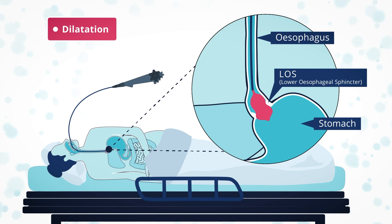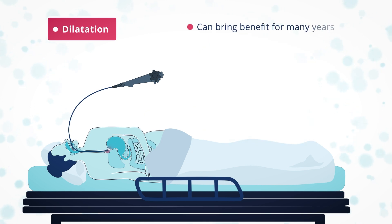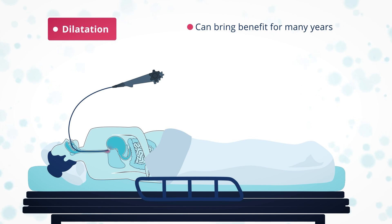There is usually some relief of symptoms. When dilatations are repeated more frequently, that can make the LOS scarred and tough, which in turn can make any later surgery more difficult and less effective. A well-performed dilatation under X-ray visualisation can bring benefit for many years.